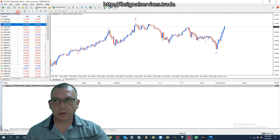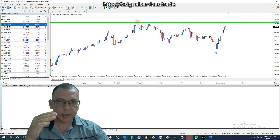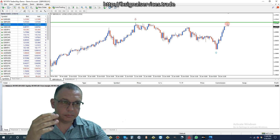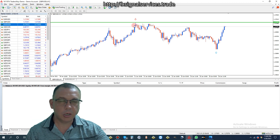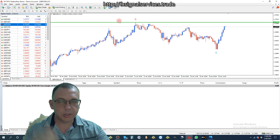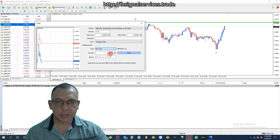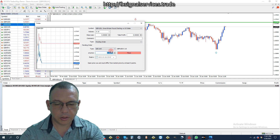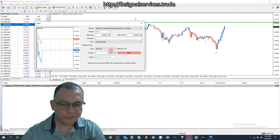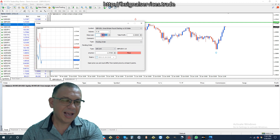I'll mark this on the chart - this is where the red arrow formed last time, so this is a strong level of resistance. The price might drop right now but I'm thinking it's going to go up even higher. So I'm going to put a sell limit just a little bit above, and the strike rate is going to be 1.37350.